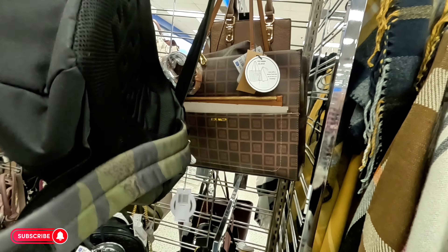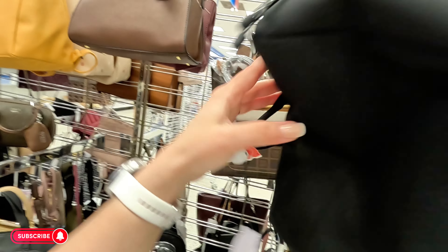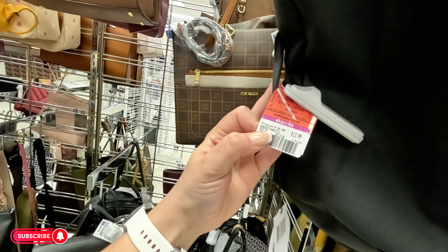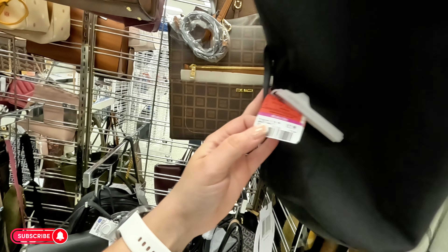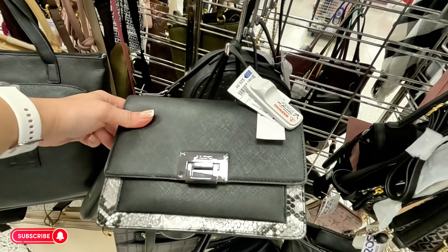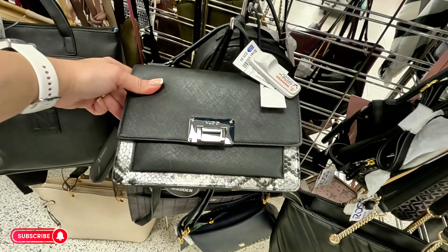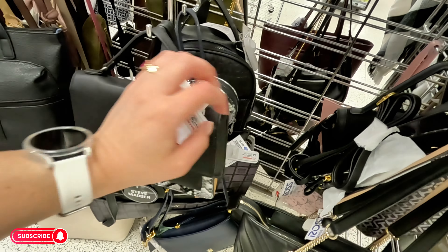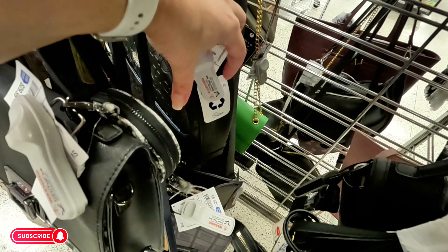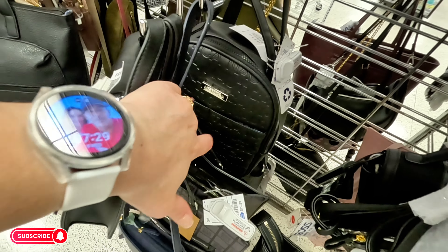This backpack is $13.99, original $20 — so it was reduced. Look at the Aldo here for $30 in this animal print. Nautica back there — $25.25 for that one.